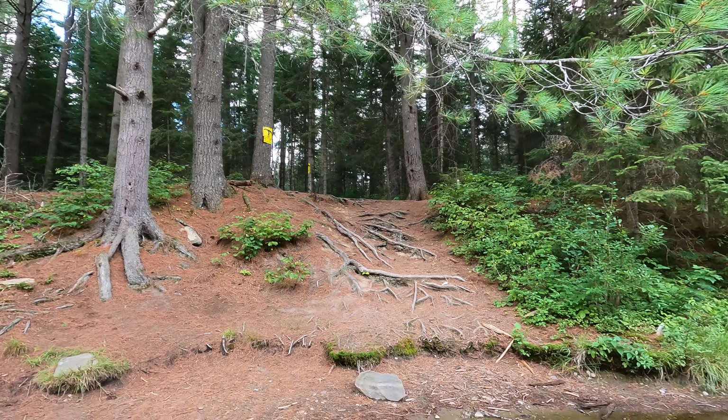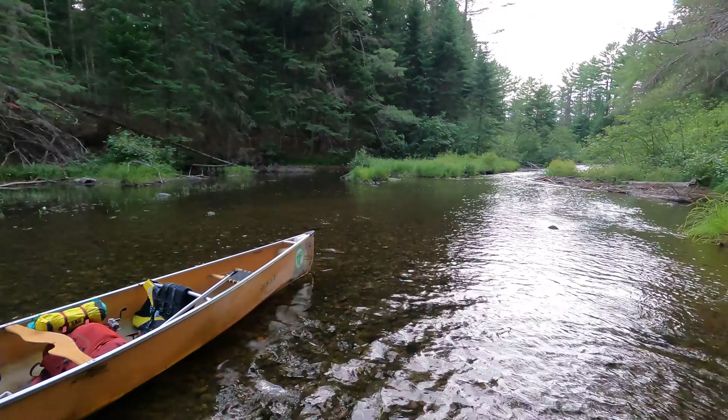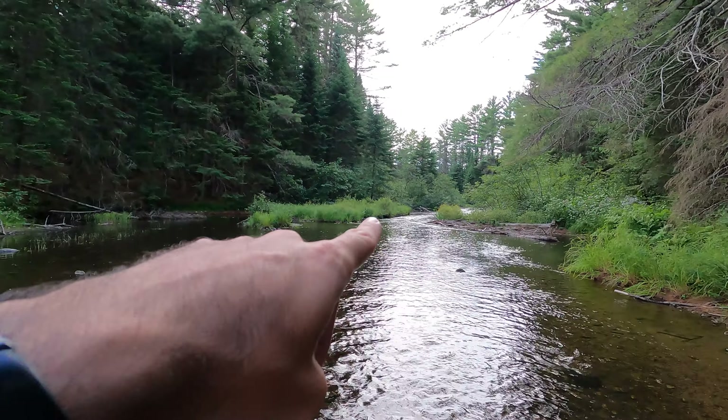So this is the portage that we just avoided. We're going this way and we came from the stream over there. We just left Lost Joe Lake, we're going to Baby Joe. We decided to take the water route again because it's nice and refreshing. So we're just walking through over here.